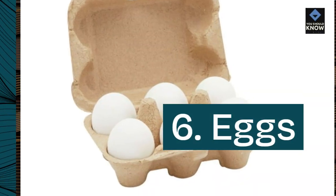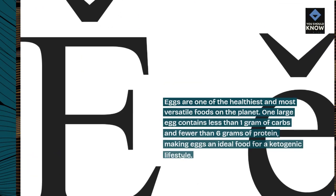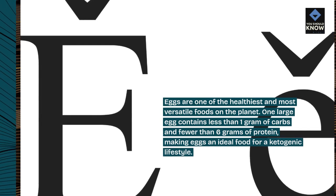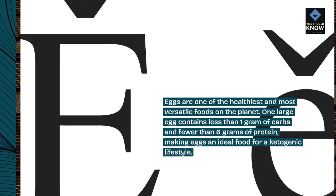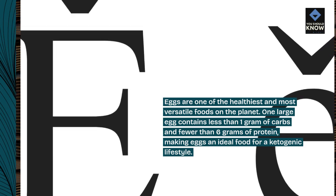6. Eggs. Eggs are one of the healthiest and most versatile foods on the planet. One large egg contains less than 1 gram of carbs and fewer than 6 grams of protein, making eggs an ideal food for a ketogenic lifestyle.